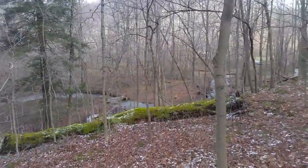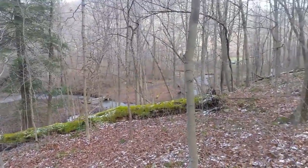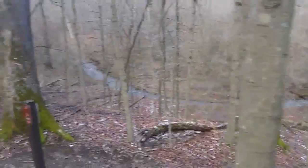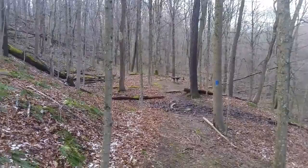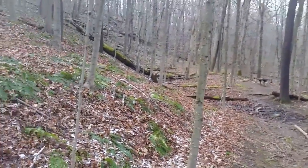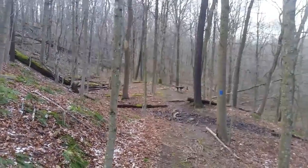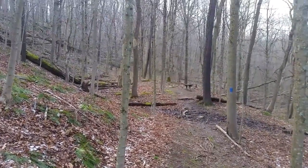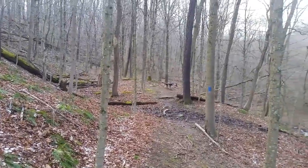Down by that little bridge is where I tested the Sawyer out in a previous video. But instead of going down that trail, we're actually going to continue up and go about four more miles or so. We should be at the shelter — that's what the lady said — but when I tried to do the math it's probably a little bit longer, so we'll see what the GPS says on how far we traveled.